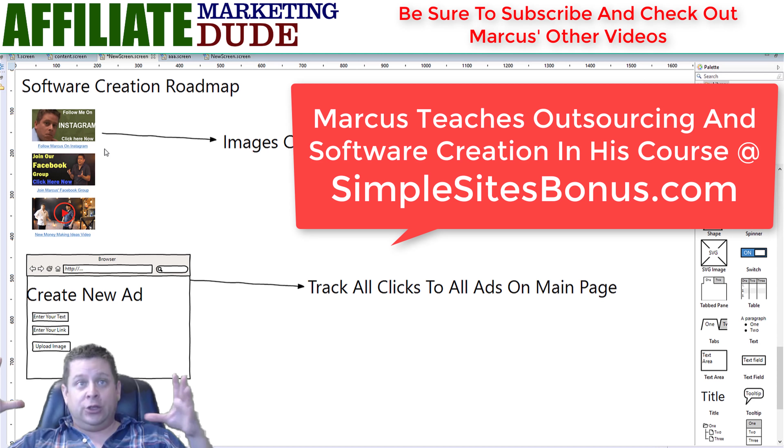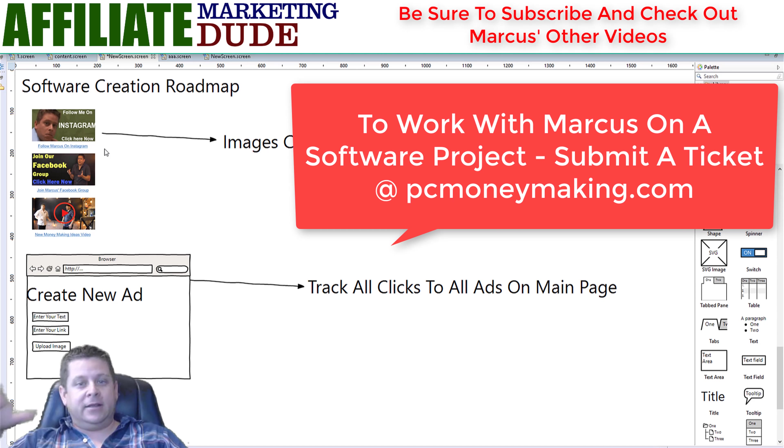If you're actually interested in doing software as a business, I also have a service where we go through, build software with you personally, and work with you for a year on setting it up, building it, and creating an income. It's a private type deal, so you would have to contact us. Go to PCMoneyMaking.com, put in a ticket, and tell Alyssa you're interested in the software year-long course. It's not cheap — that's why we only do it by request.